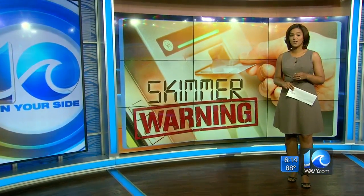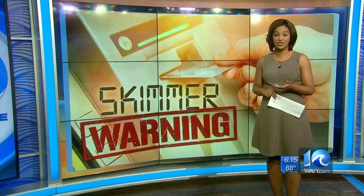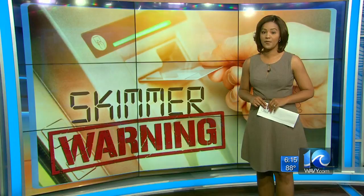Police say in at least one case, it was a technician called to fix what a customer thought was a broken ATM that actually found the skimmer. Tonight, Norfolk police are sending a message to check the ATM before you swipe your card so you aren't the next victim.